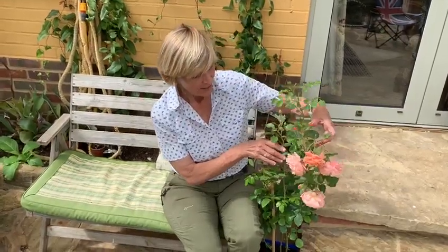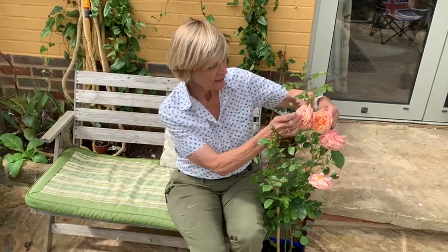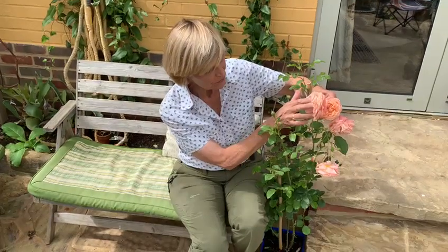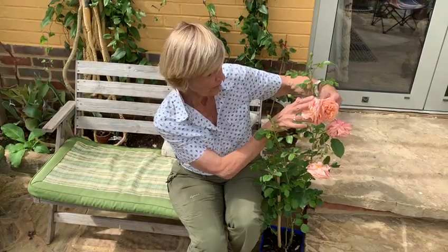And this is it — it's Peach Melba. It's a beautiful apricotty, peachy, lovely scented, it's a semi-double. If you can just zoom in there, you can see the stamens, so it's still okay for pollinators.